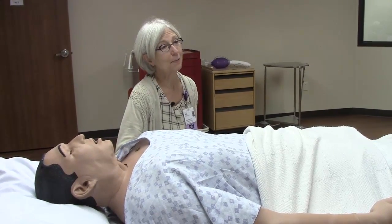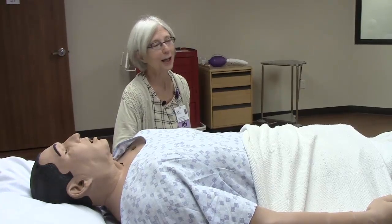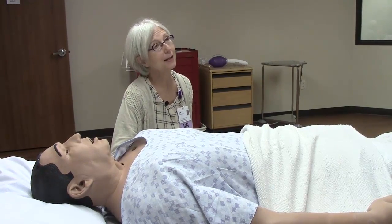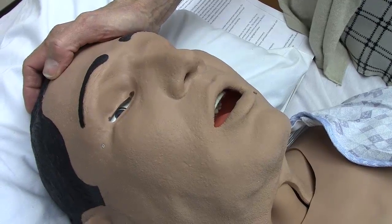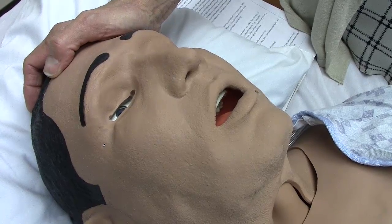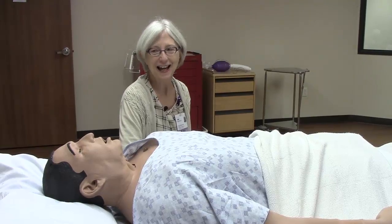Stan as a high-fidelity patient simulator is essential to us being able to go the next mile with creating patient safety and quality, because he allows us to do some practice as individuals and as teams that would promote the very best care for each and every one of our patients.